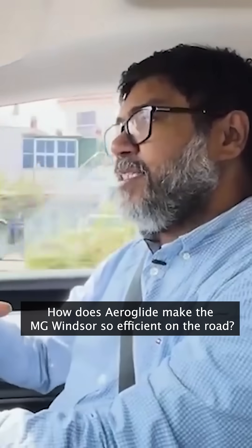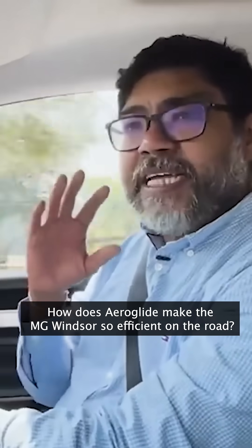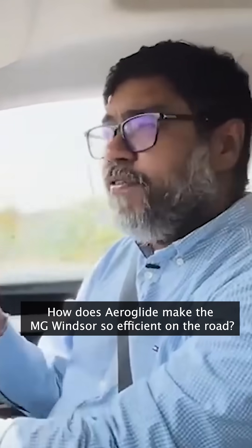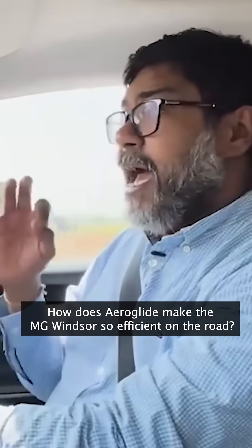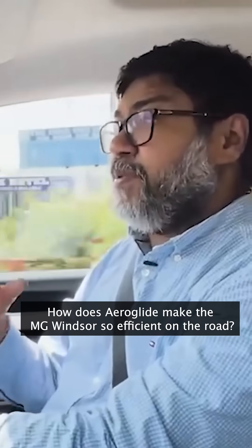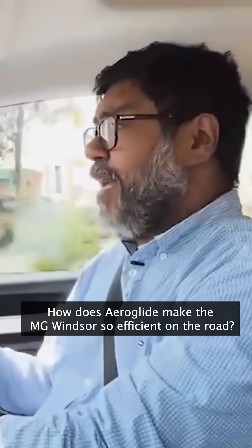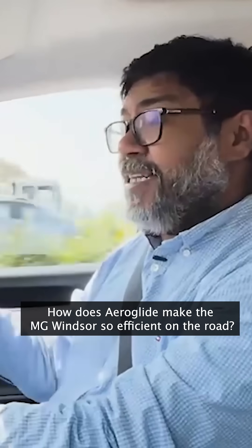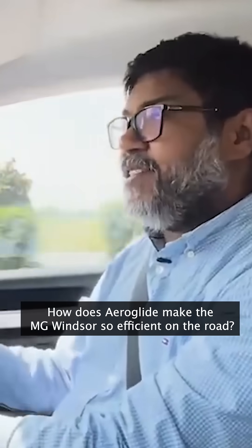It also showcases the aerodynamic design of the Windsor. It's called Aeroglide, and it gives the MG Windsor a coefficient of drag of only 0.27. That might surprise some people because if you look at the MG Windsor, its looks are slightly polarizing. I indeed quite like the looks because it makes the car aerodynamic, and aerodynamic cars have better range.